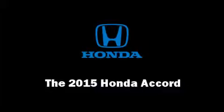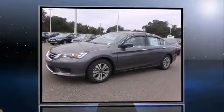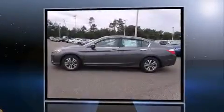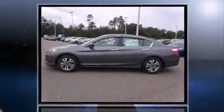The 2015 Honda Accord. This four-door, five-passenger sedan offers the latest in technological innovation and style. It features an automatic transmission, front-wheel drive, and a 2.4-liter four-cylinder engine.